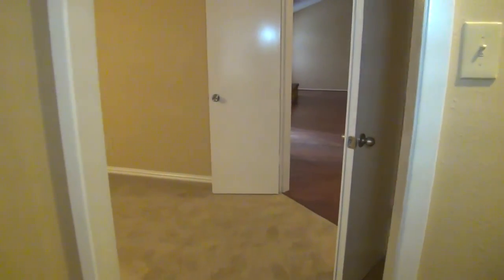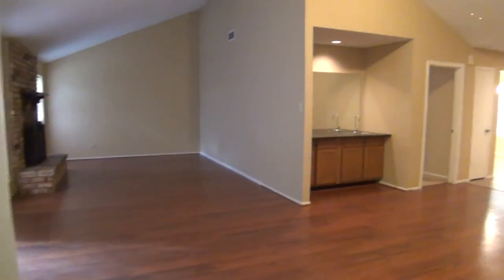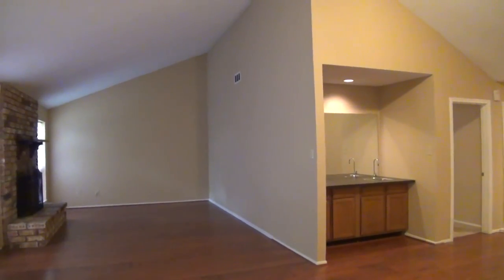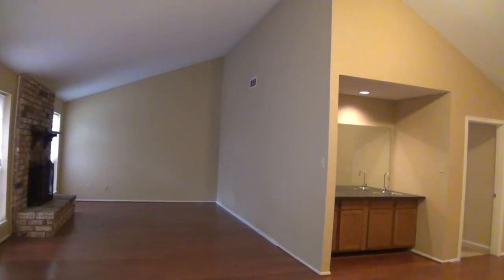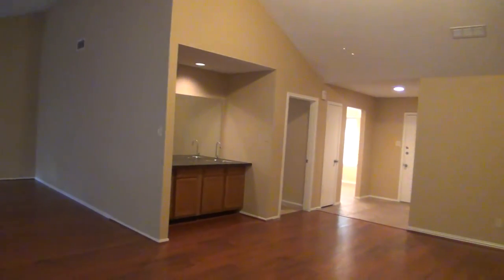If you'd like more information about this home or would like to schedule a showing, you can call us toll free at Liberty Management at 855-347-3761. Thank you.